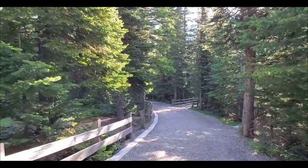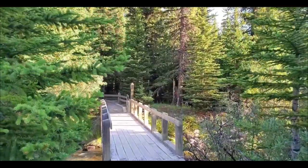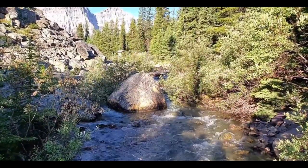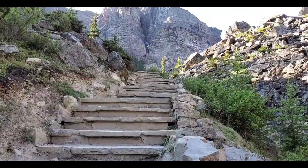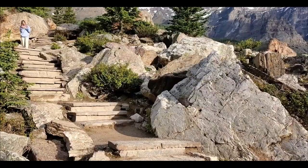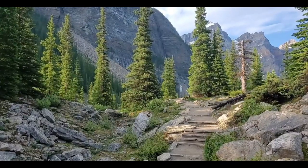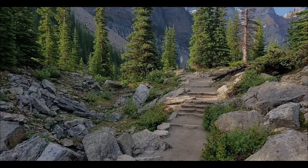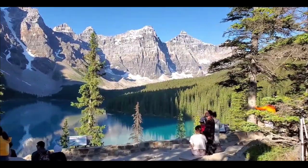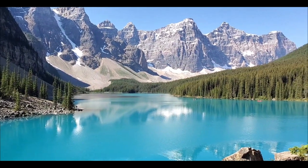Dacă ideea de a urca pe munte și de a face efort nu surâde, trebuie să știi că zona oferă mai multe posibilități de petrecere a timpului. Una dintre ele este o plimbare pe lac cu canoia, o activitate relaxantă, care va dezvălui mult mai multe aspecte interesante legate de această zonă. Culoarea unică a acestui lac este cauzată de reflexia luminii și de particulele fine de piatră depozitate în lac de către ghețarul din zonă. Aceste particule fine de rocă se mai numesc și făină de rocă.